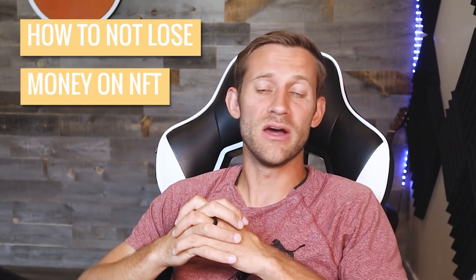This is going to be a super no-nonsense, no-fluff tutorial on how to buy and sell NFTs. We're going to show you on the screen and even buy an NFT on the screen so you can see how all of this works. Stay till the end because we'll talk about something even more important: how to not lose money on NFTs.